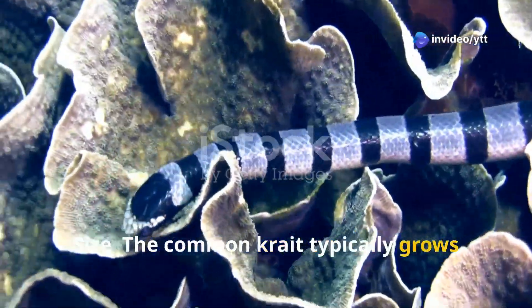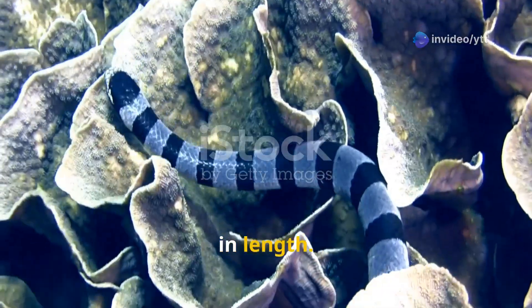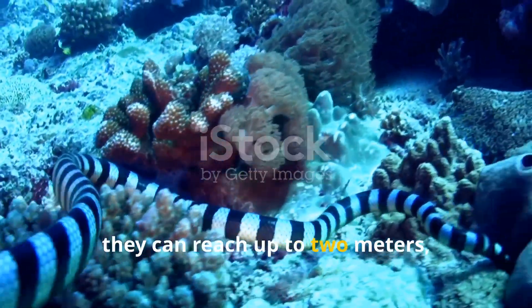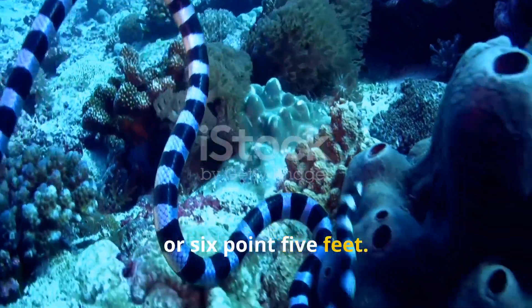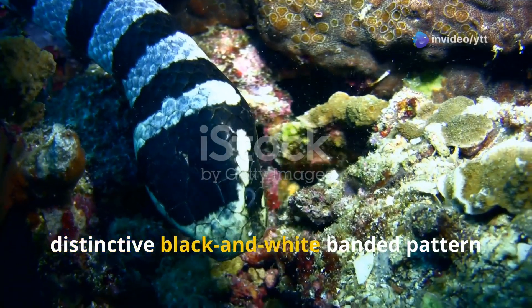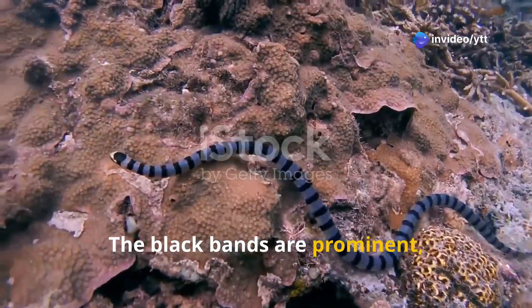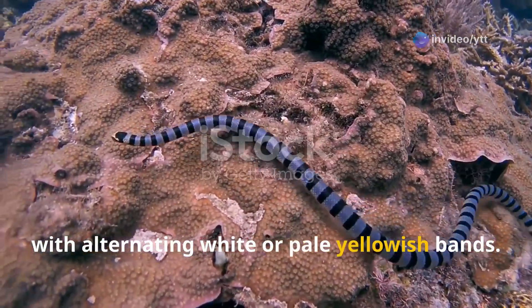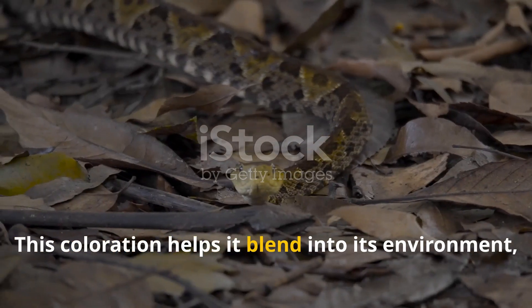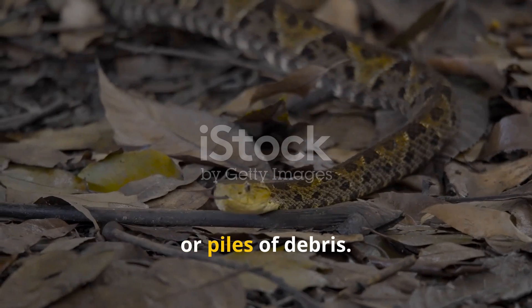The Common Krait typically grows between 1.2 to 1.8 meters, or 4 to 6 feet, in length, and in some cases can reach up to 2 meters or 6.5 feet. It has a distinctive black and white banded pattern along its body, with prominent black bands alternating with white or pale yellowish bands. This coloration helps it blend into its environment, especially in dark areas like undergrowth or piles of debris.